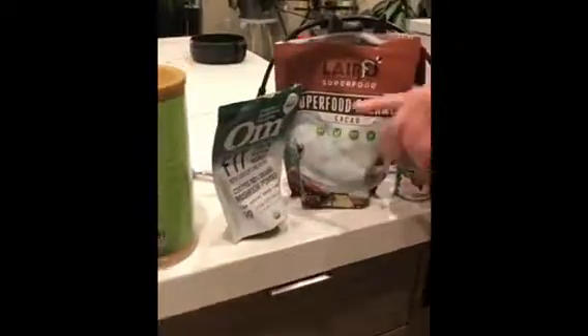I put in acai, collagen, cordyceps and reishi, then my superfood creamer, and I finish it off with coconut cream and ice. I blend it all in my Vitamix and it makes the best breakfast — or lunch — all day long.